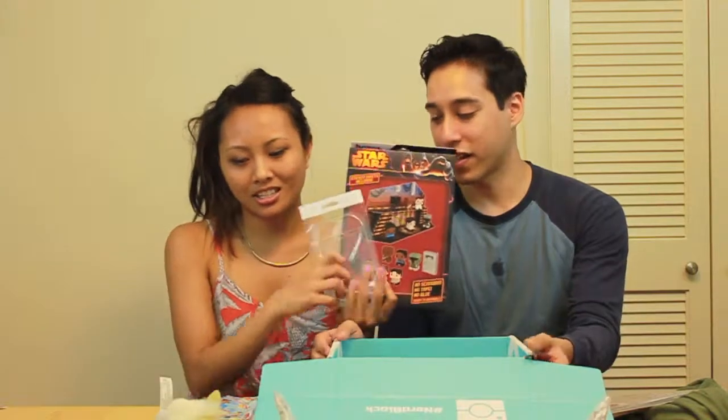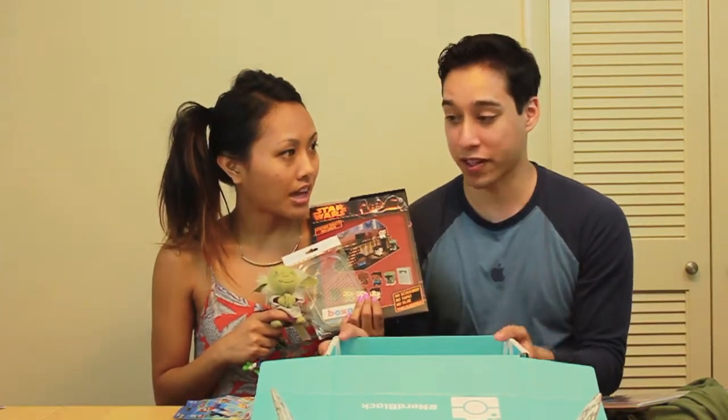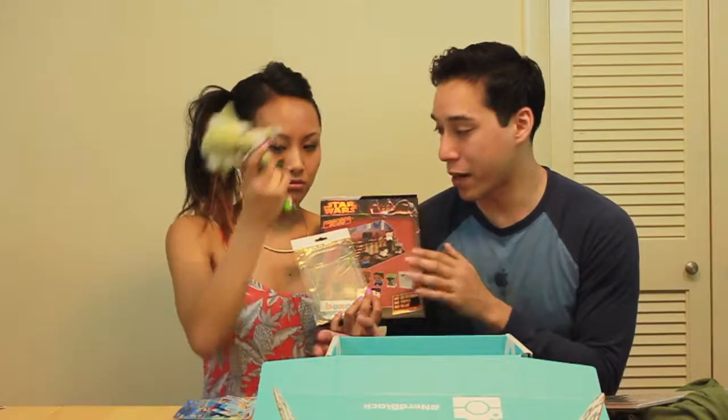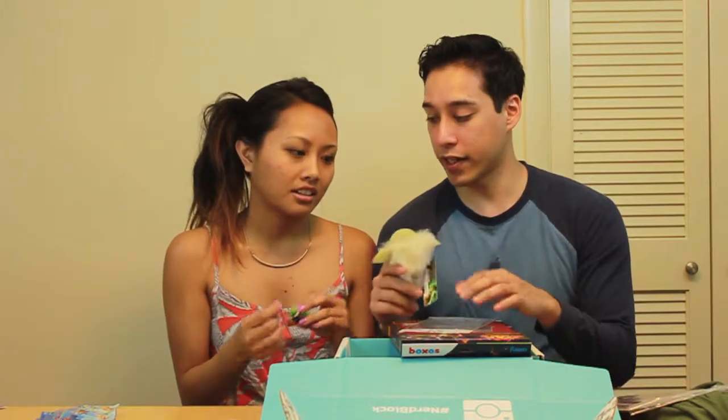And that's the end of the box. This is my first Nerd Block and I have to say, this was a pleasant surprise — a really good box. I'm so happy with it. It was $29.99 with shipping. Is it worth $30? Oh yeah, I think so. The shirt's really cool, and the diorama, the keychain, the comic book — every single thing I got, I actually like.